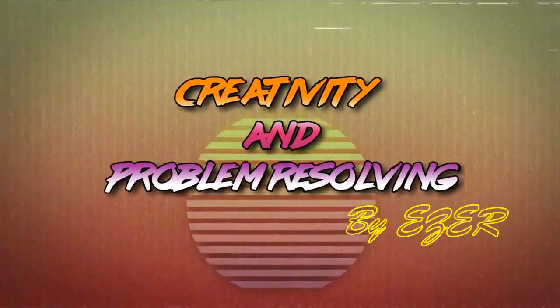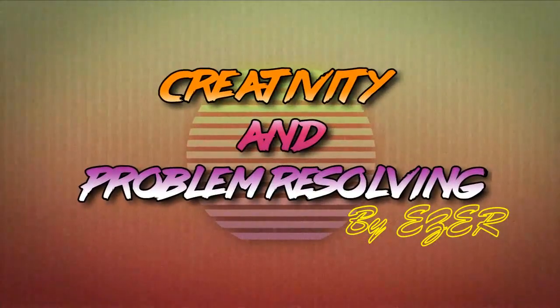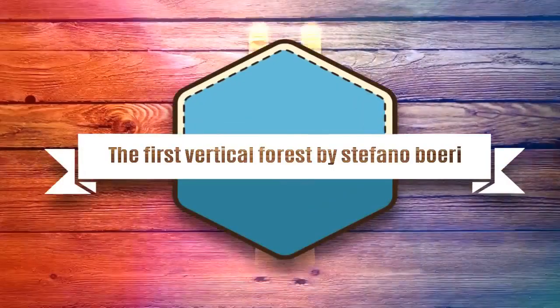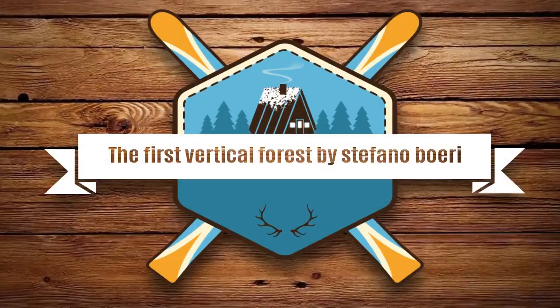Welcome to Creativity and Problem Resolving. Today, we will present the first vertical forest by Stefano Boeri.